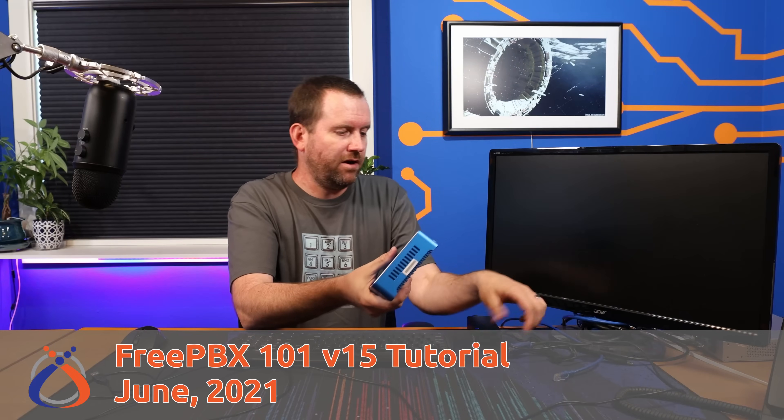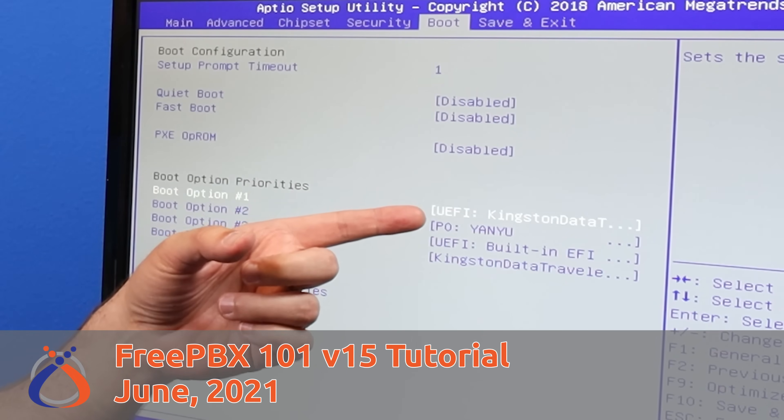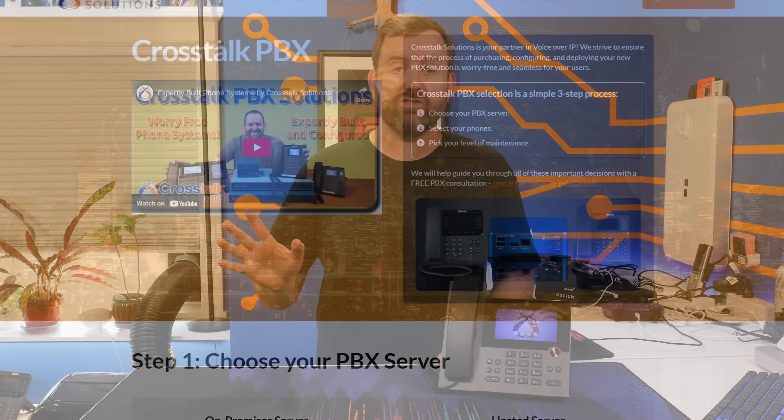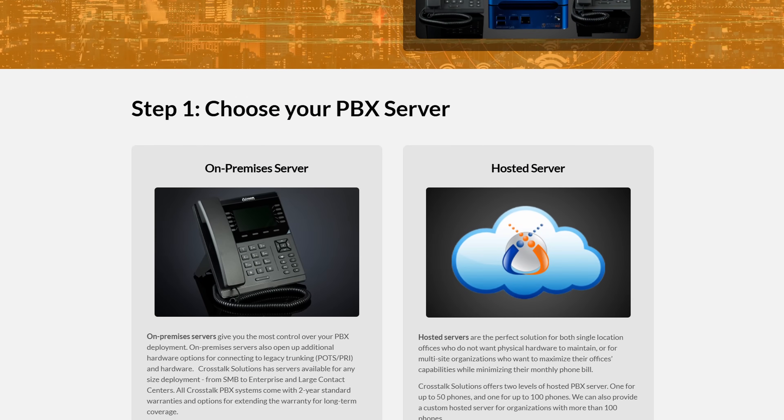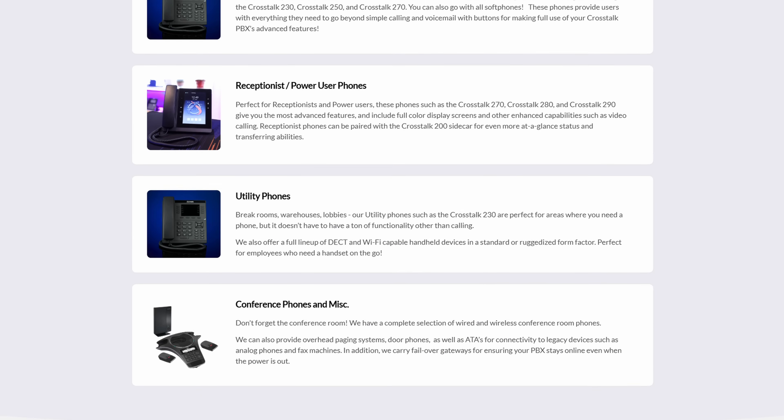Voice over IP has its own separate learning curve on top of computer networking. It's a specialized niche with its own terminology, technology, and best practices. FreePBX is hands down one of the most reliable and cost-effective ways to run your organization's Voice over IP needs, but only if your phone system is designed, built, and maintained with those best practices in place.